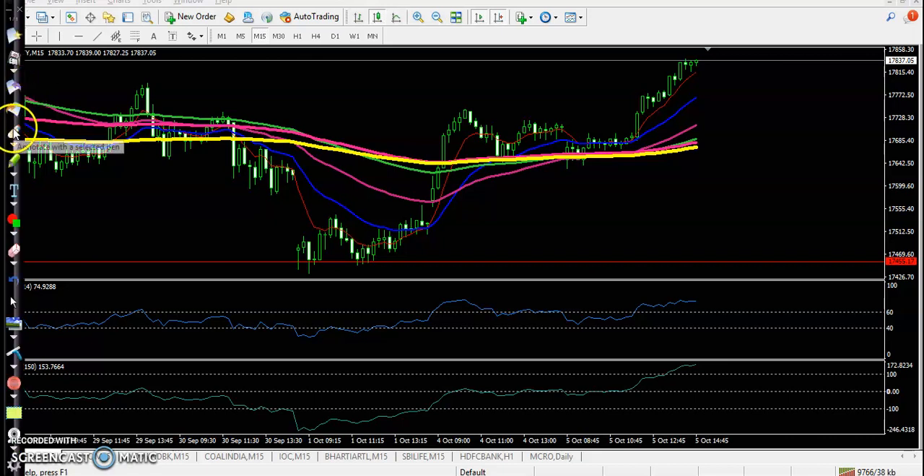Here you can see price opened with a gap down, found a little more support, and finally we have seen a trade opportunity here, confirming by RSI. At the same time you can see CCI also crossed the zero level — two confirmations. And if you look at a smaller time frame like the 15-minute chart, price broke this raised trend line somewhere there.